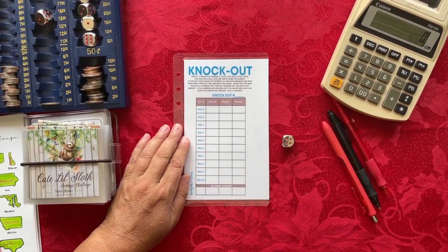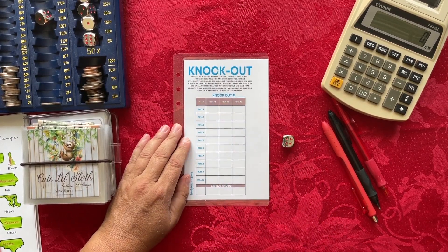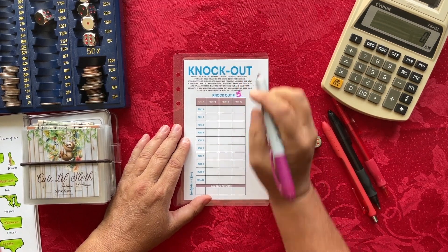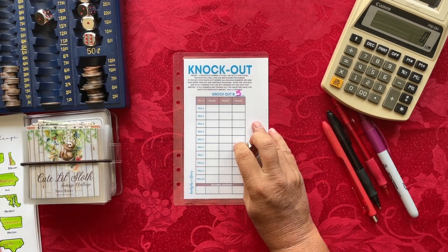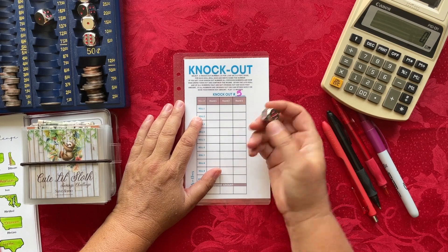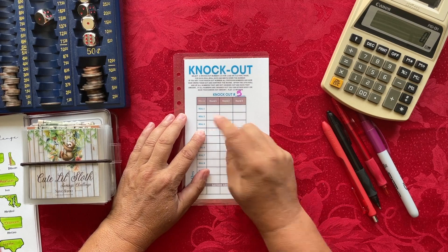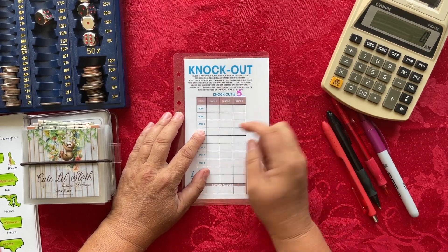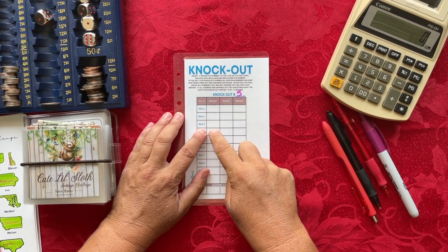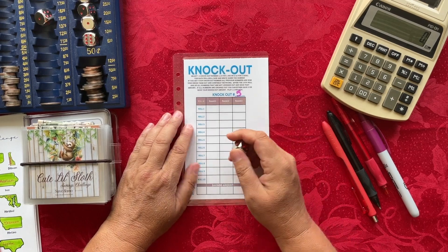I'm going to pick the number five to roll. If I get a one, I write down one; if I get a three on roll two, I write down three. But if I get a five, that's a knockout — I knock out roll one and roll two because I'm knocking out all numbers above the five I just rolled. That's how this works.